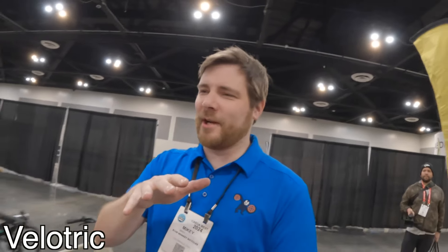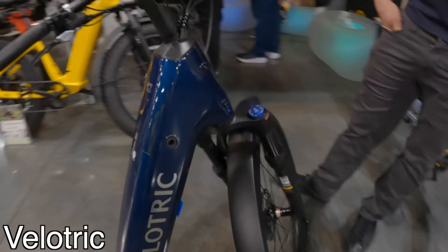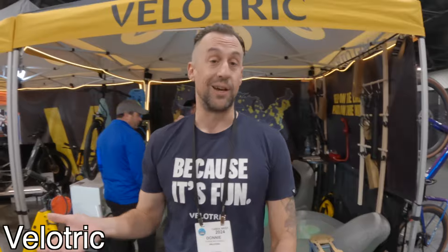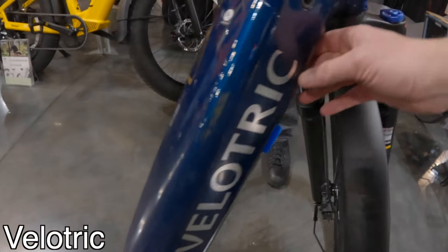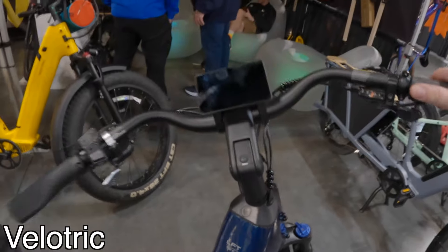Right next to the test track, we've got Velotric — you've seen them on the channel before, but now we've got some new stuff. I wanted to show you guys what we've got coming out for this year. This is the Discover 2, a continuation of our best seller the Discover 1. We're going to have dual torque sensors, adjustable stem, and rack-integrated turn signals. The most important thing? It's fun. That's all I got.